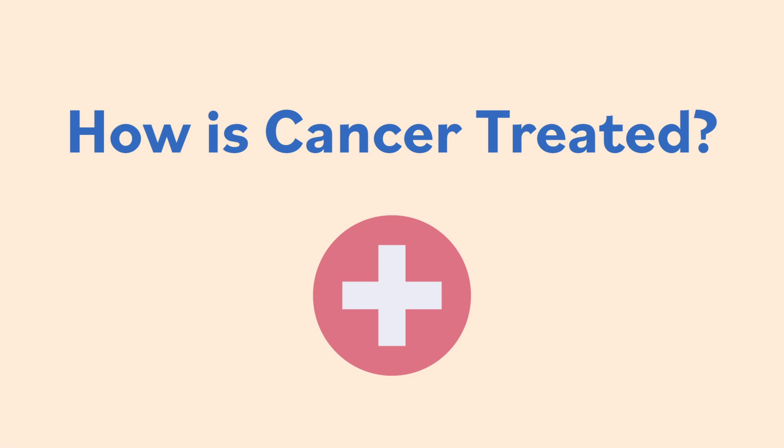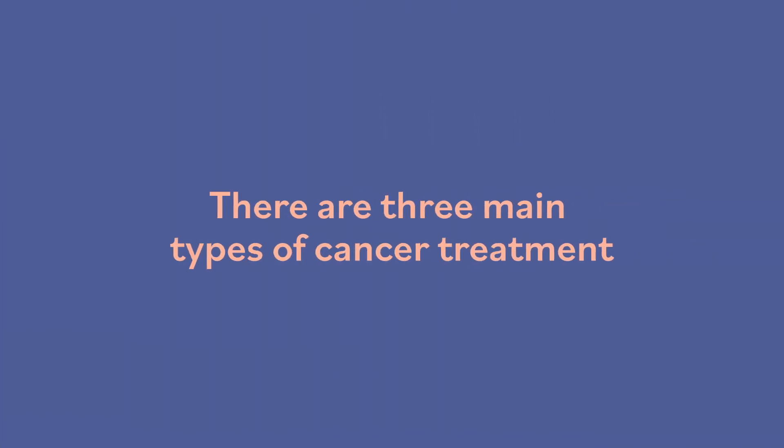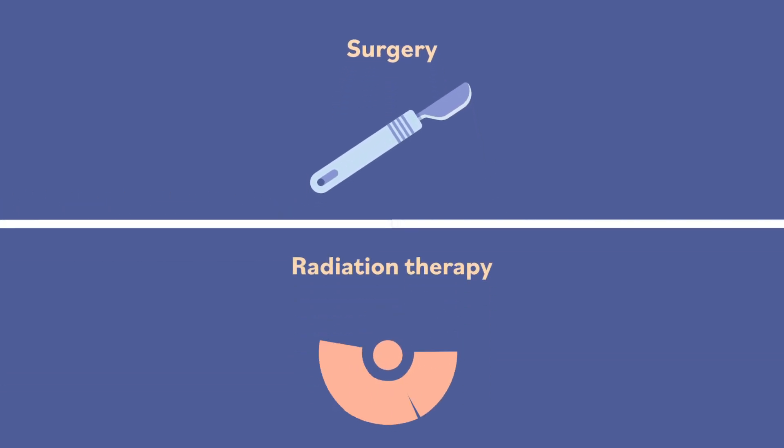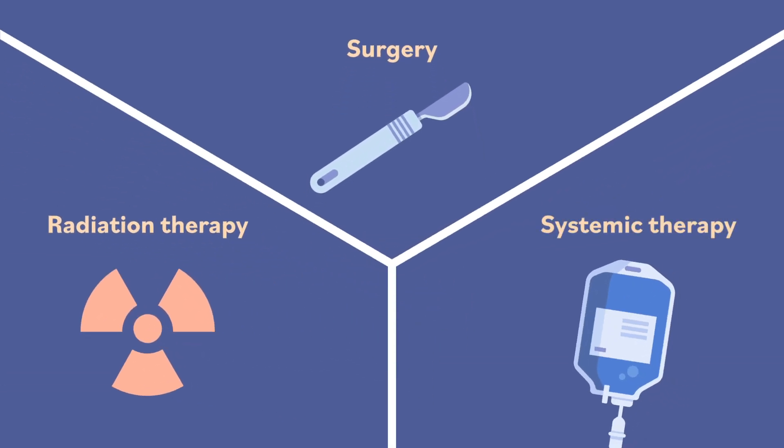How is cancer treated? There are three main types of cancer treatment: surgery, radiation therapy, and systemic therapy.